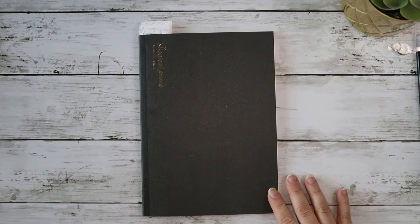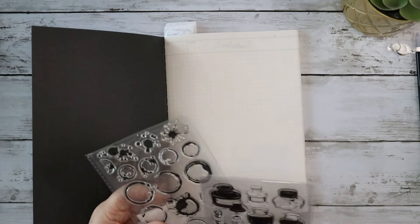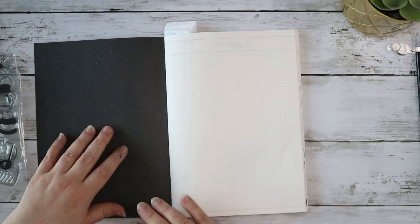Hello, my lovelies, welcome back to the channel — it is so good to see your smiling faces today. I'm setting up an ink encyclopedia, following up on that special announcement I told you about, so stay tuned for all of that.